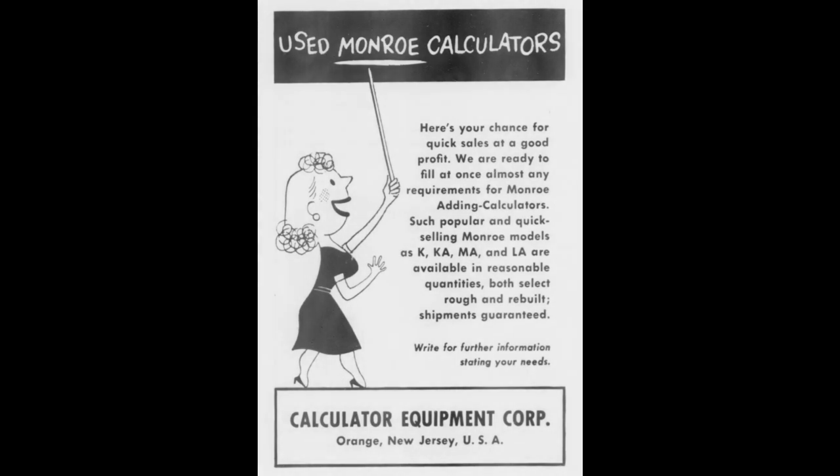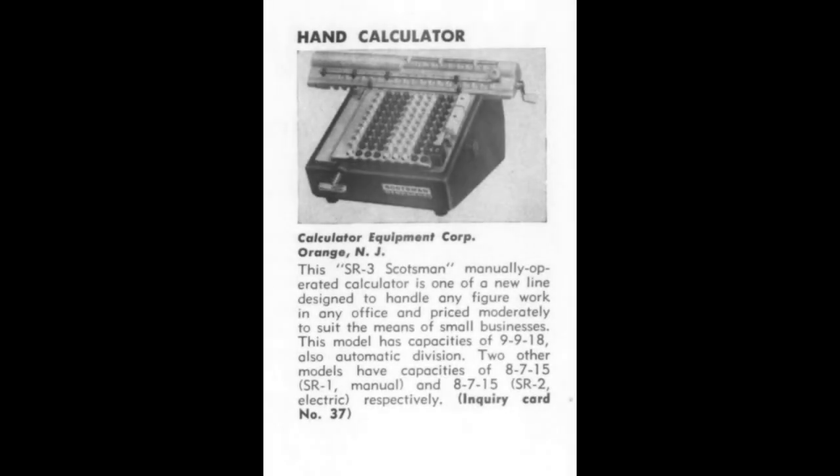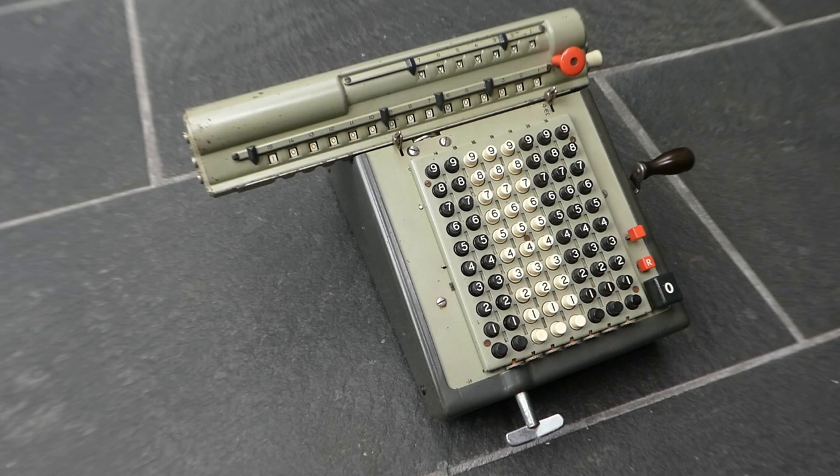In 1958 they started rebranding these resold and reconditioned machines as Scotsmans. By this time the Model L had a different casing, but this old style Model L was then sold as a Scotsman.